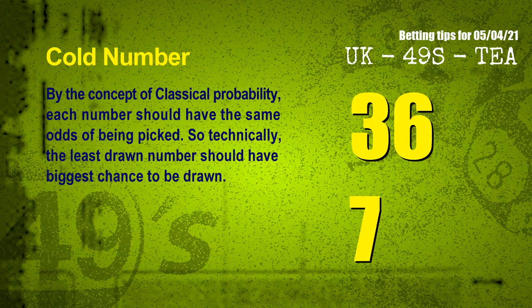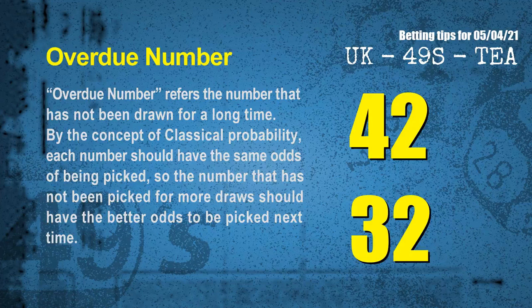In the end of this video, we have two more tips for you: cold numbers and overdue numbers. By the concept of classical probability, each number should have the same odds of being picked, so technically the least drawn number should have the biggest chance to be drawn. After counting thousands of results, the coldest two numbers for next draw are 36 and 07. Overdue numbers refer to numbers that have not been drawn for a long time. Also by classical probability, the number not picked for more draws should have better odds next time. The most overdue two numbers are 42 and 32.